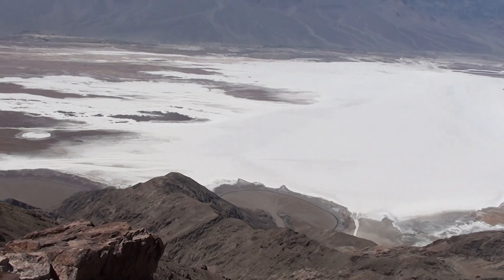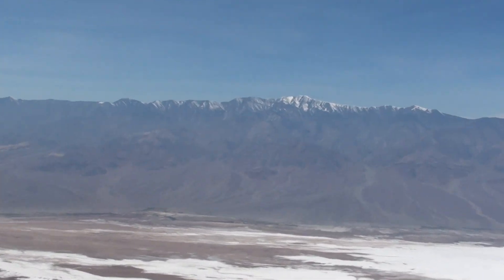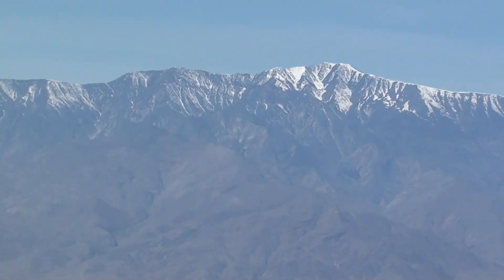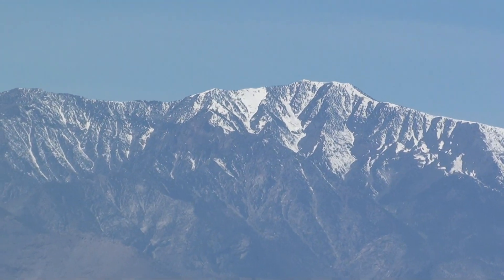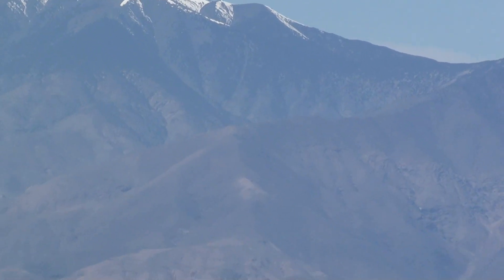I'm in the Armagosa Mountains over here, looking across to the Panamint Range. You can see Telescope Peak, which is 11,050 feet, and just near it is Wild Rose Peak.